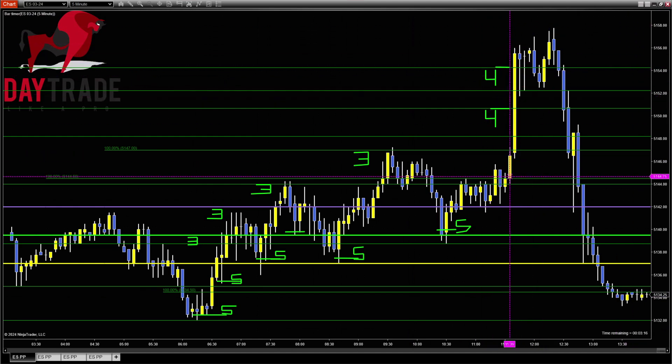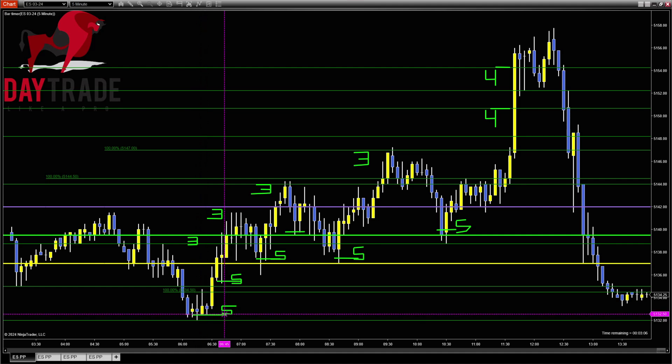That's how we're trading those, and in the live trade room you get to watch me doing this in real time as I'm talking through my entry, when I'm going to move to break even, when I'm going to take profit, where my next target is and why — and you can learn all of that and start to do it for yourself.